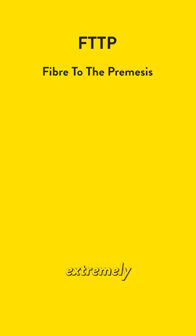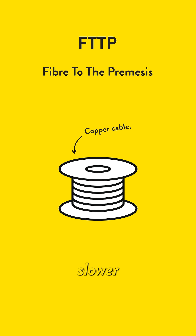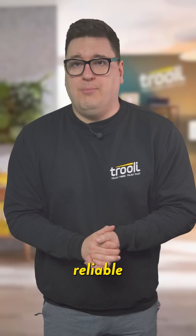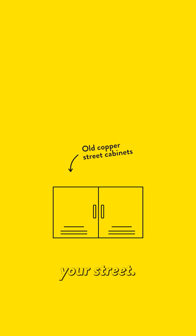FTTP uses extremely thin fiber optic cables to connect your home directly to the internet, without the need for those older, slower copper cables that your house is currently receiving. This means you can get super fast and reliable connections, as your broadband will come directly from the exchange rather than through a cabinet on your street.